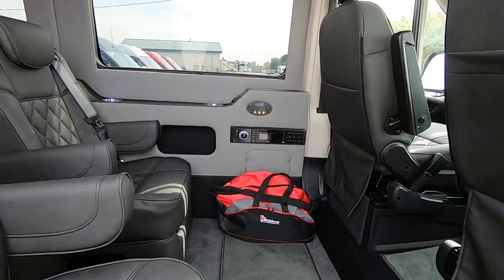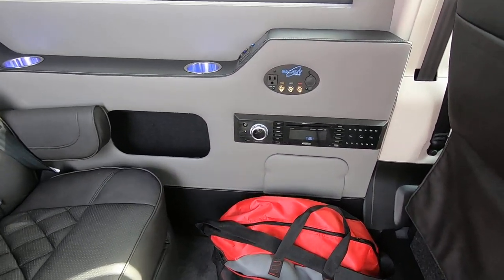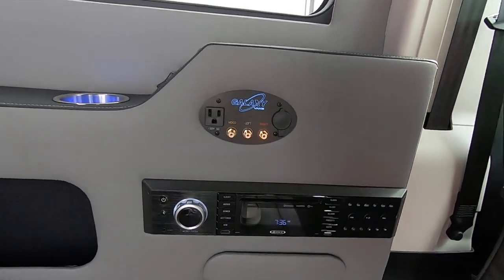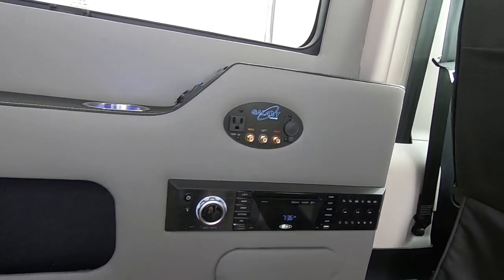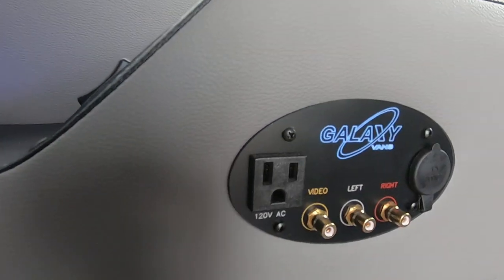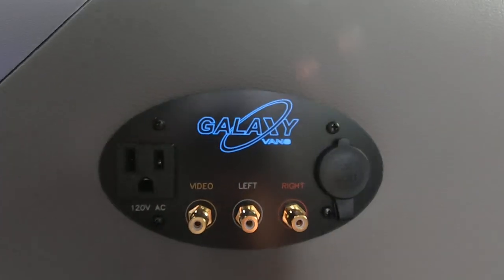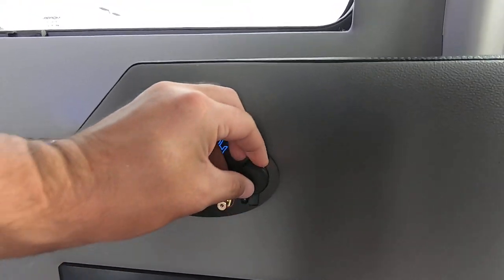Inside you have nice plush carpeting — you'll notice as soon as you step in how soft it is. You've got a CD player and DVD player back here for your rear media hub, as well as a 110-volt power outlet and inputs if you want to hook up a PlayStation, Xbox, or another power source.